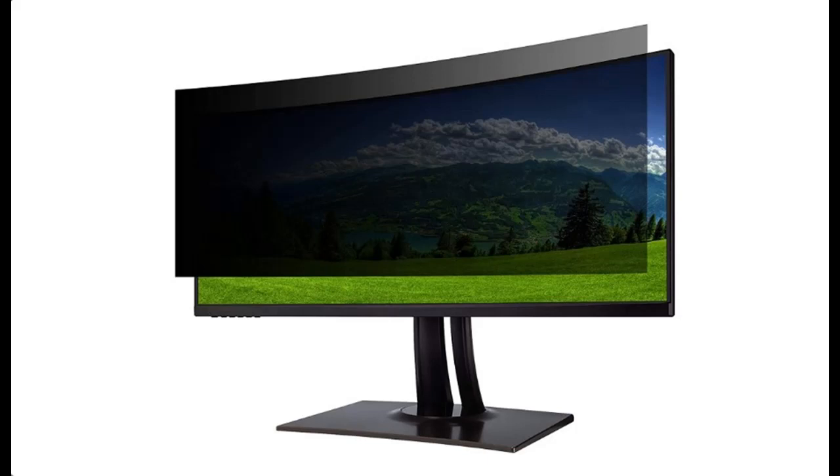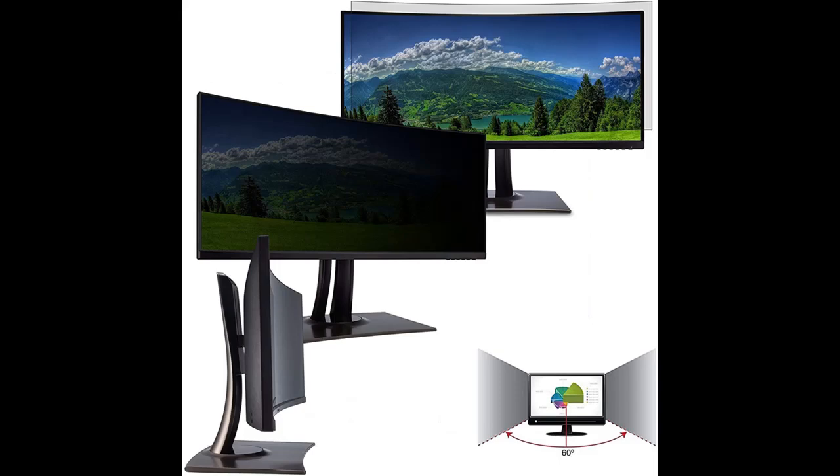Introduce Highlight Features and Quick Overview of TechArmor Universal Privacy Filter for 34-inch LED Computer Desktop Curved Monitor.